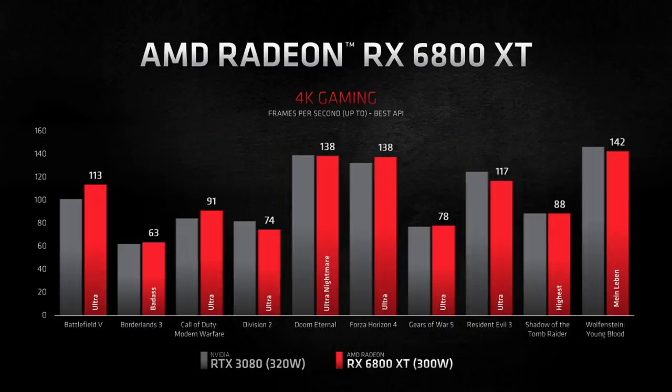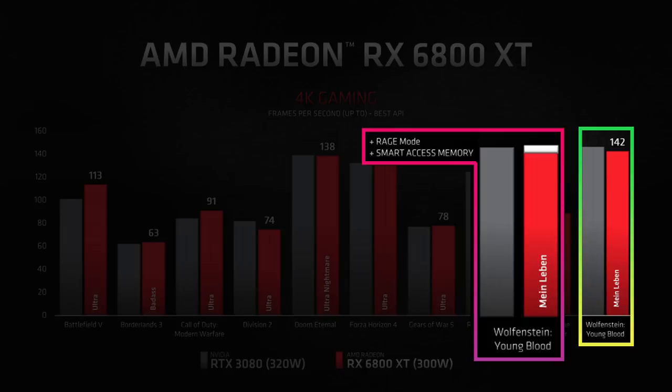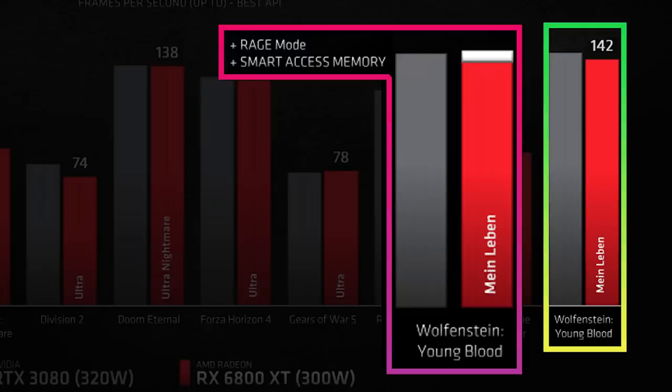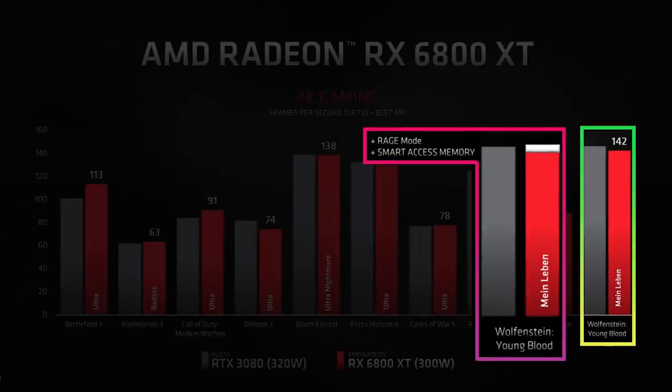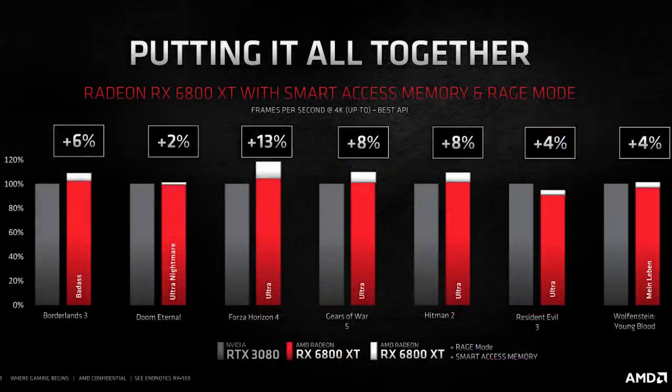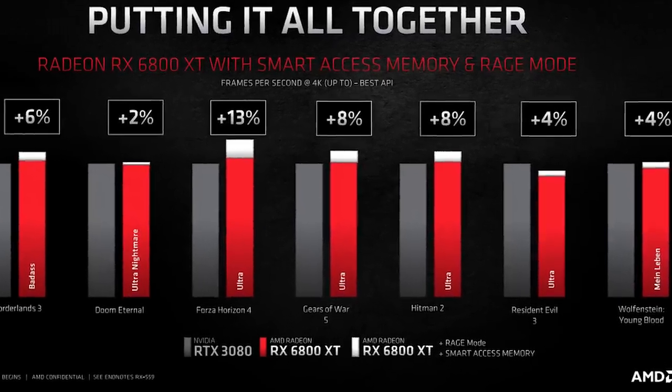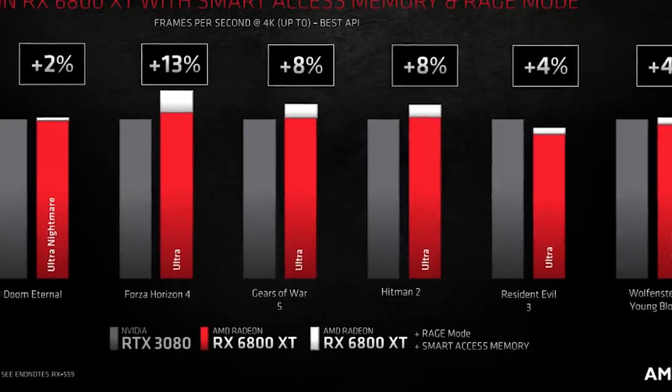However, if you look at Wolfenstein Youngblood versus when you turn on the new features Rage Mode and Smart Access Memory, you can see that now the 6800 XT pulls a bit ahead. In Gears 5, there's an 8% boost with these features enabled, and in Forza Horizon 4 it's ahead by 13%. While Rage Mode is basically an auto-overclocking feature, Smart Access Memory reveals AMD's plans for their PC strategy.